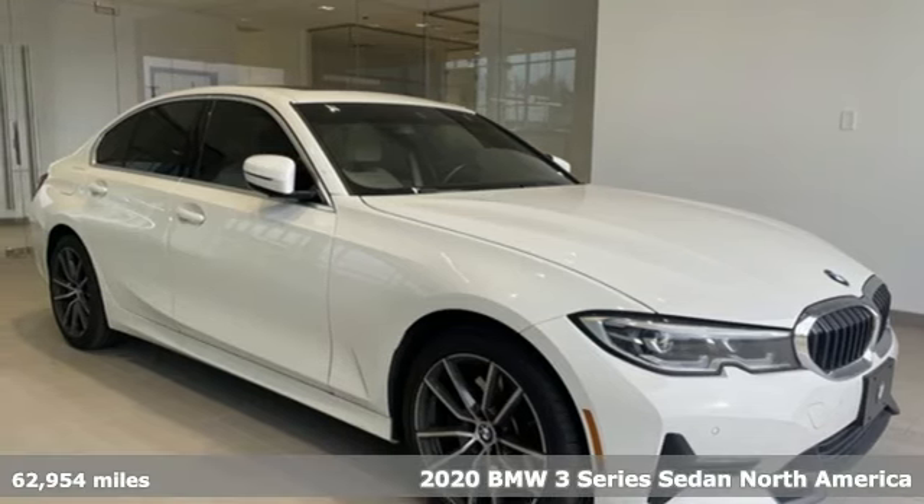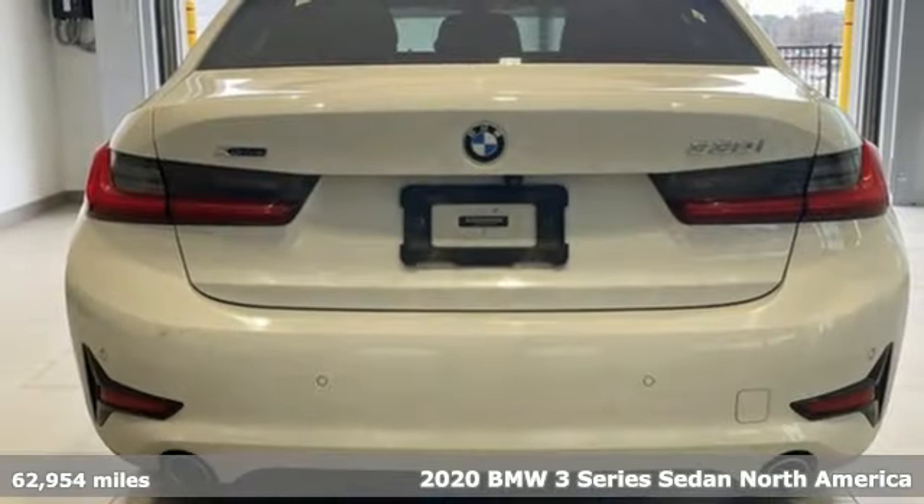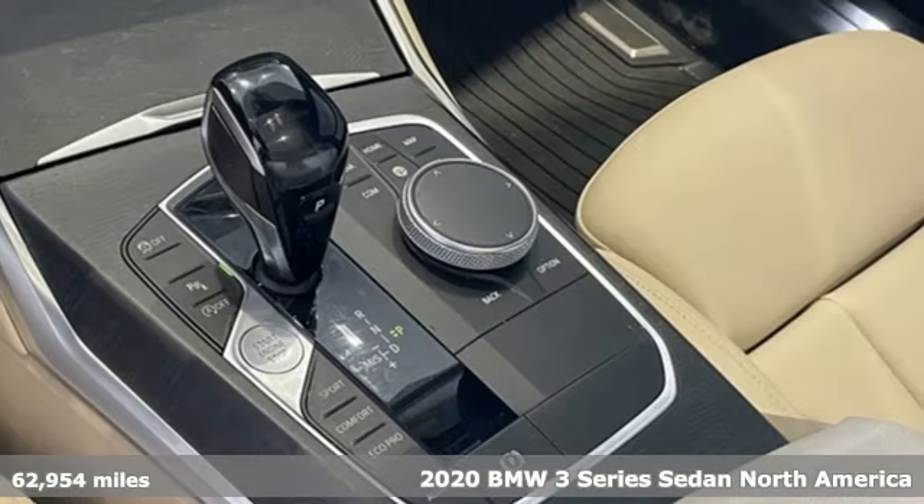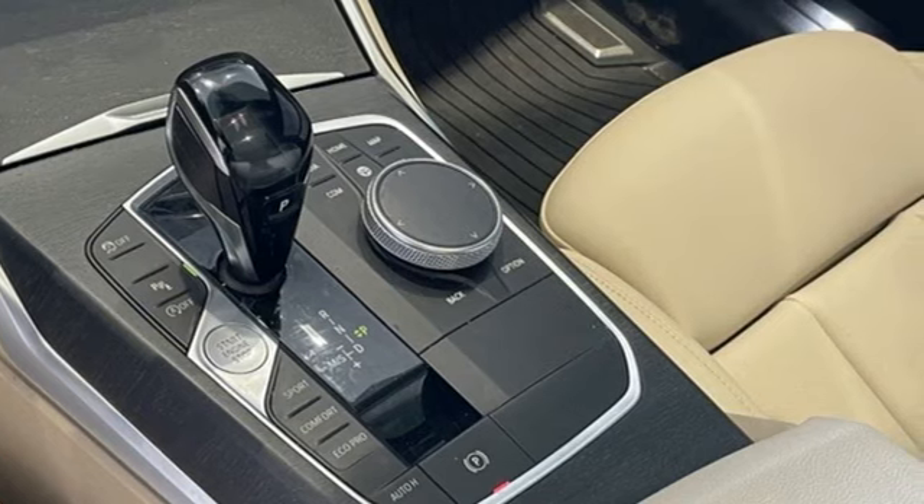Here's a 2020 BMW 3 Series. Epitomizing high-performance, legendary design and luxury, the iconic 3 Series serves as the benchmark of the segment it invented.